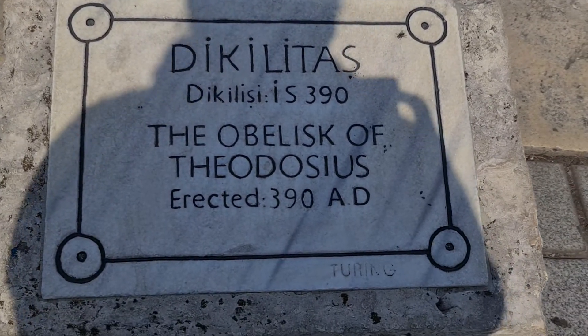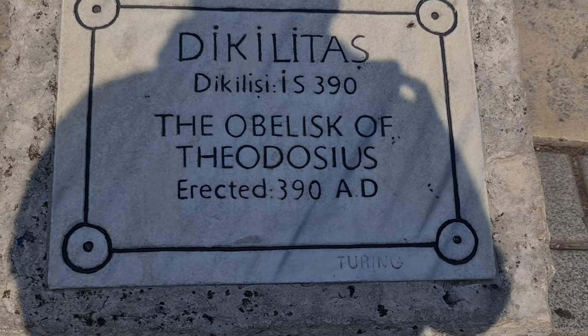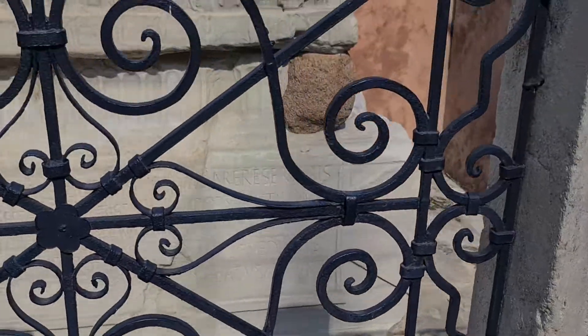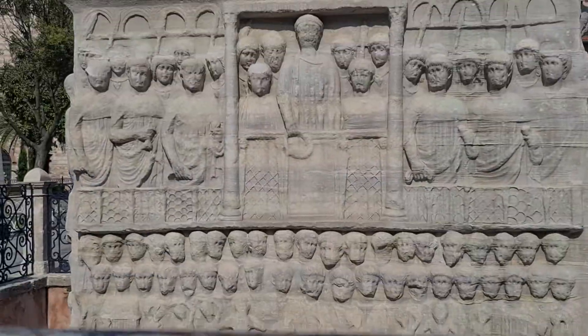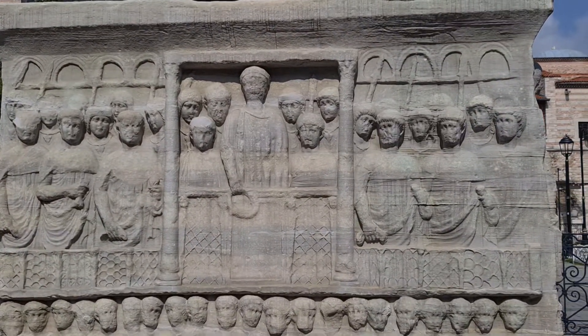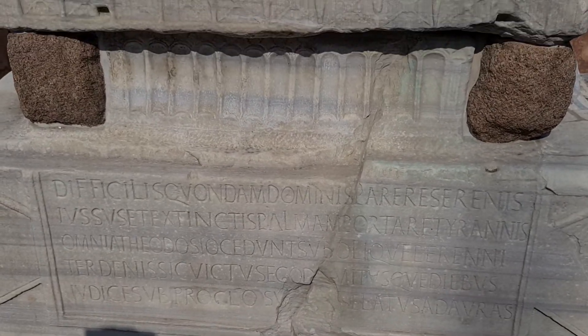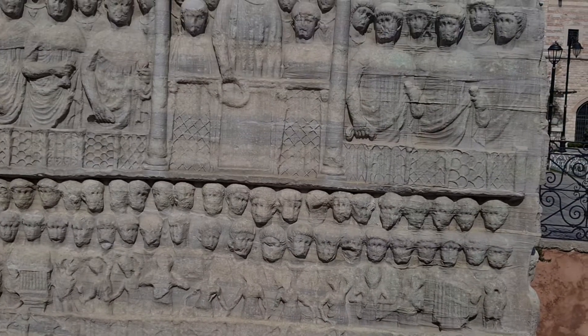The Obelisk of Theodosius was erected in 390 AD. It is erected on a marble stone base, and there are some Ancient Greek inscriptions and hieroglyphics on it.